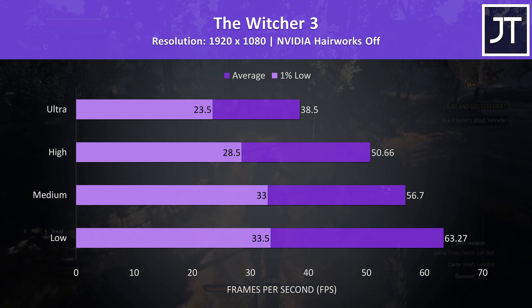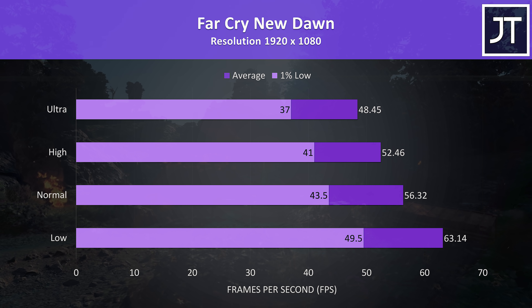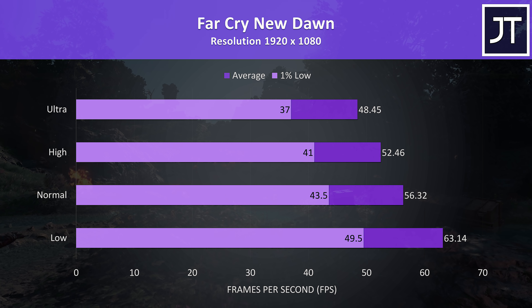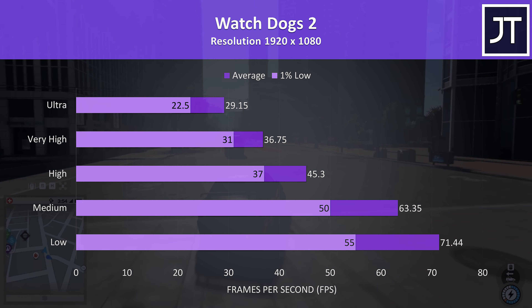The Witcher 3 was pretty playable outside of ultra settings, and to reach 60 FPS low settings was needed, though there was less of a change to the 1% lows compared to averages, so low to high settings felt stable enough. Ultra was a bit more stuttery.